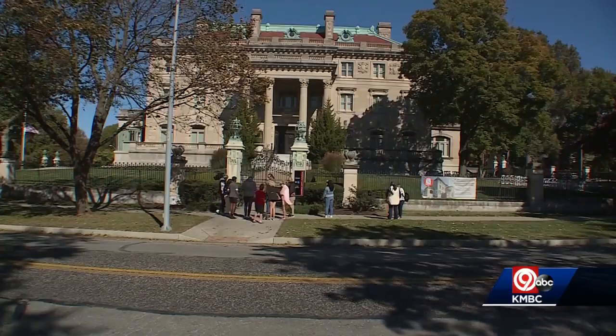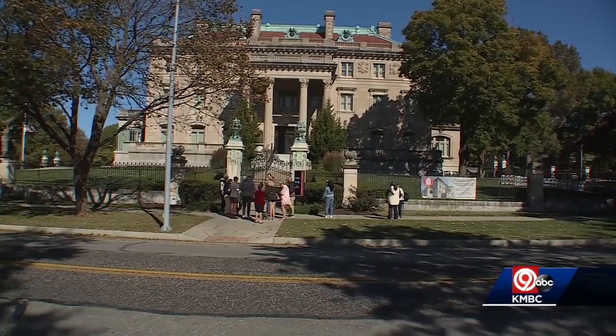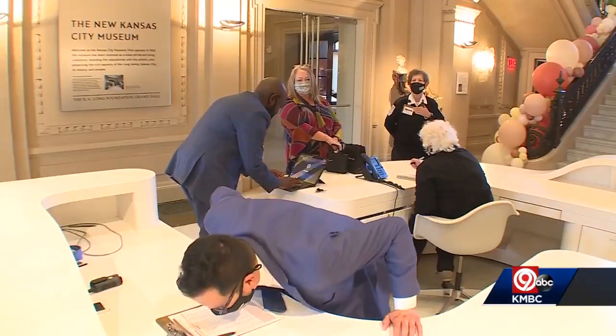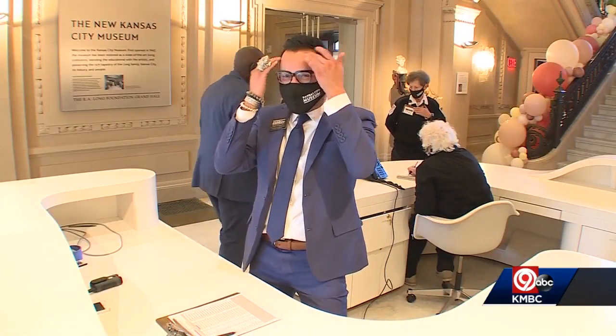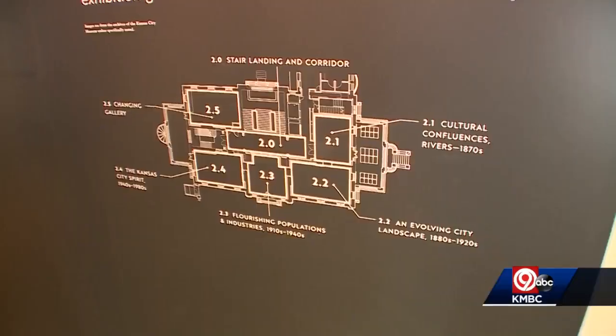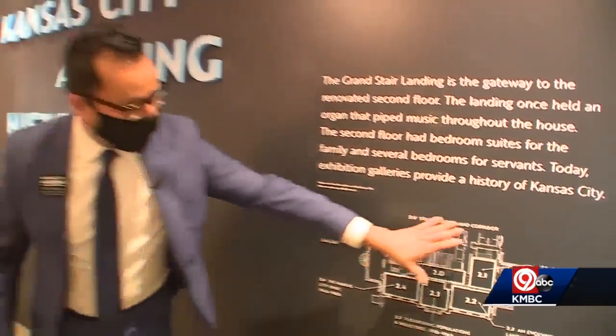The first visitors are lining up outside the majestic Kansas City Museum in the city's historic northeast. And for Paul Gutierrez, it's been a long time coming. "I'll probably cry this weekend by myself." On the second floor, the layout gives you a map of what to expect.